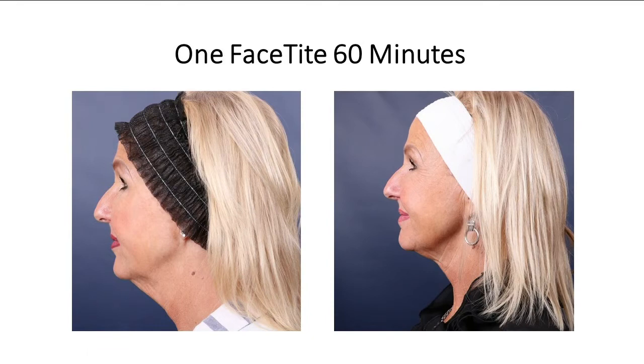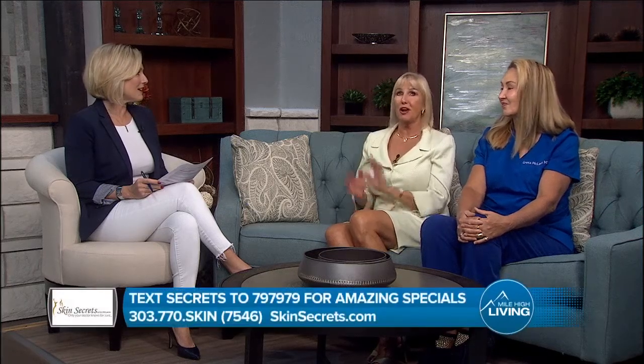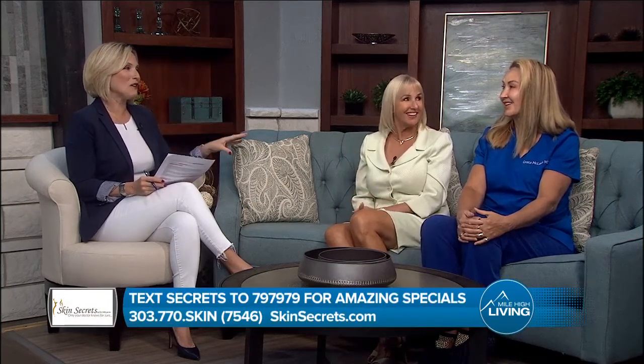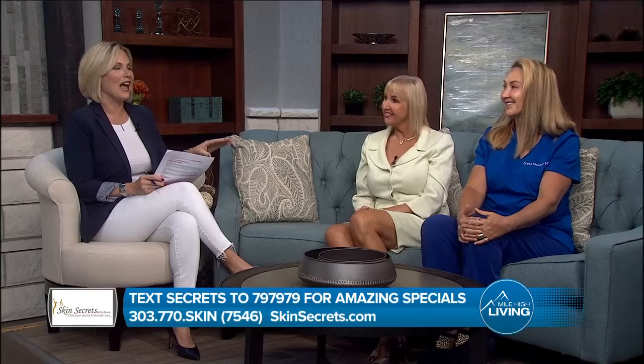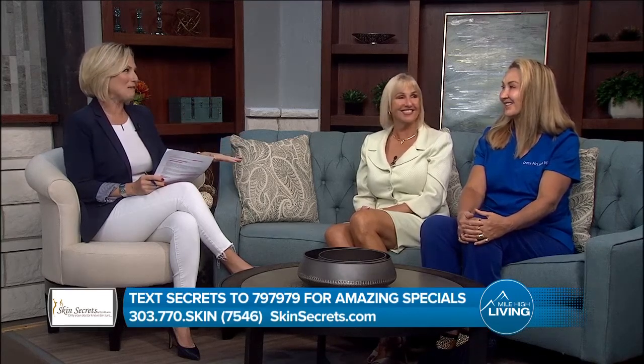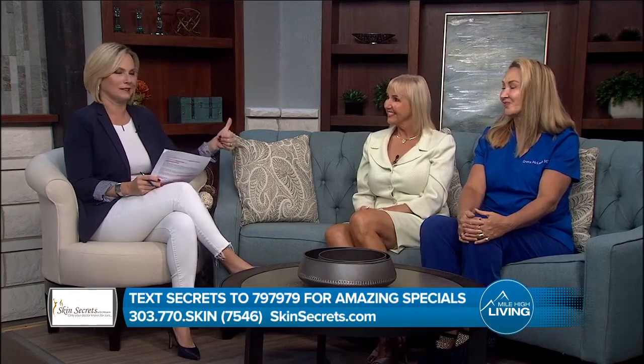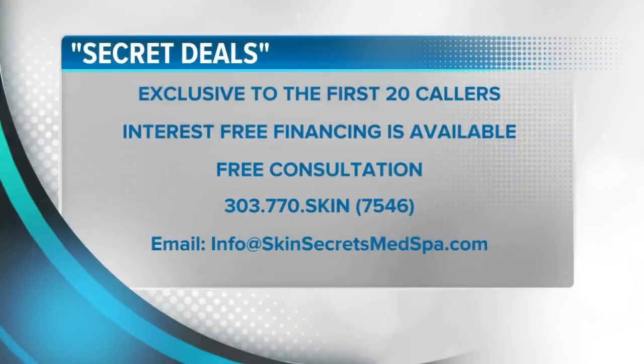I do trust Dr. McLaren. In fact, I recommended a friend who went to see her for the same procedure, and she recommended something else for my friend because it wasn't right for her. So Dr. McLaren will do what's best for each individual, which I love. You could go in there for something else and she sees what you need — 'trust me with this, I can help you out.' Ladies, thank you so much for being here. Gene, looking good!